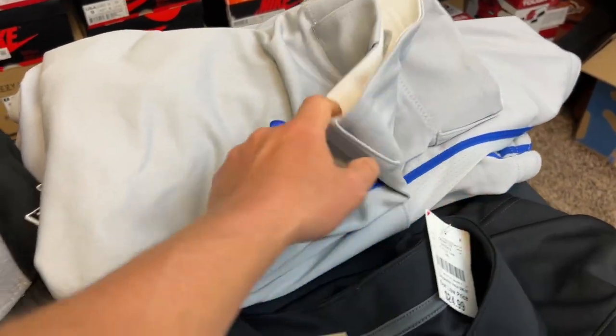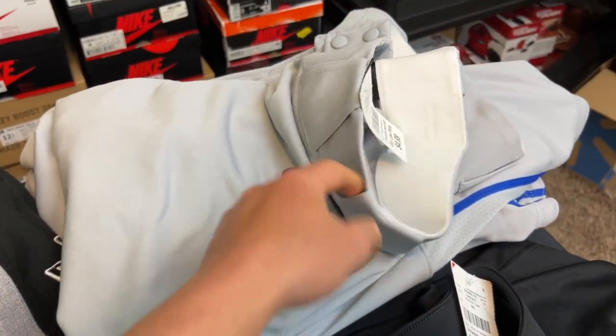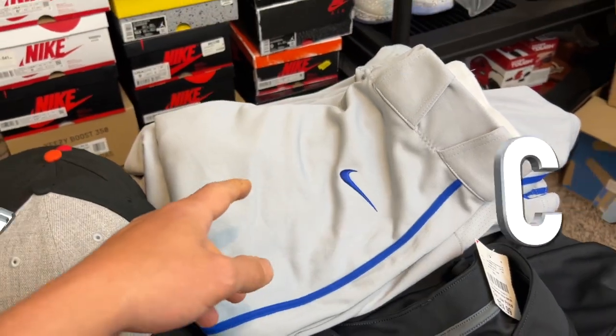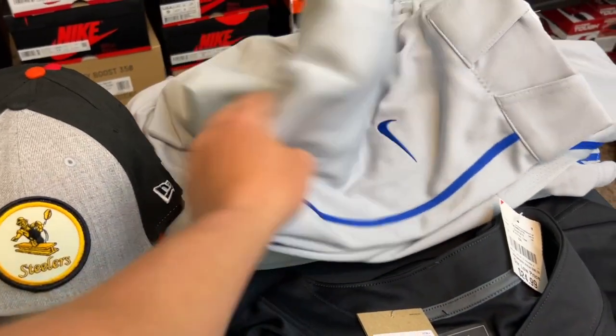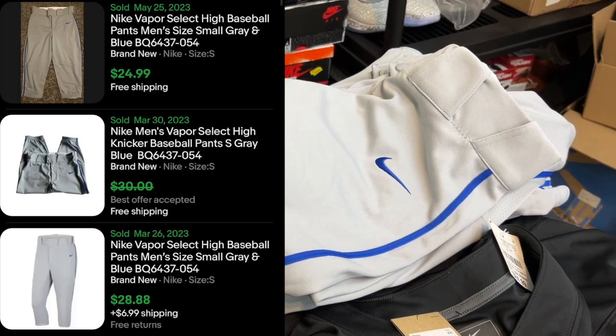Baseball pants — again, can't go wrong, marked with the Nike check. These were super cheap, and thanks to Adam I saw these on his videos too. $4.99 each. He also posted a bolo on these in Bread and Butter — if you're interested in joining that cook group, the link is in my description below. Do not sleep on Bread and Butter, they're making me a lot of money. Picked up three pairs in three different sizes, paid $4.99 a piece, and I'll get $25 for those all day long.